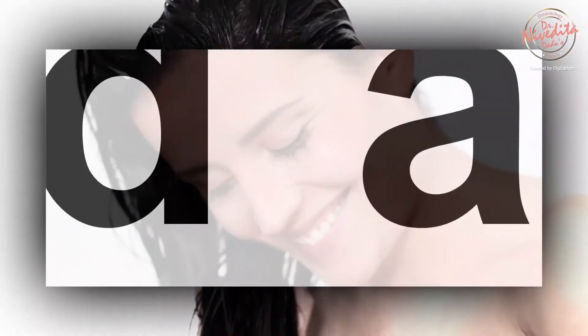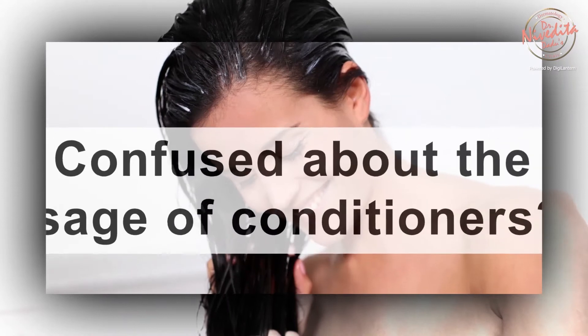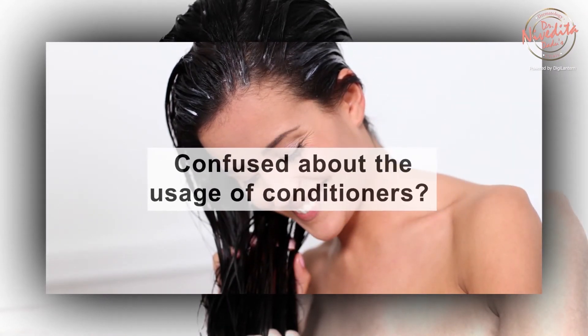Patients with fine, thin, or oily hair are often confused about the use of conditioners. I recommend them to use conditioners before shampooing. This reverse washing of your hair can help prevent product buildup and keep your hair from looking flat and limp.